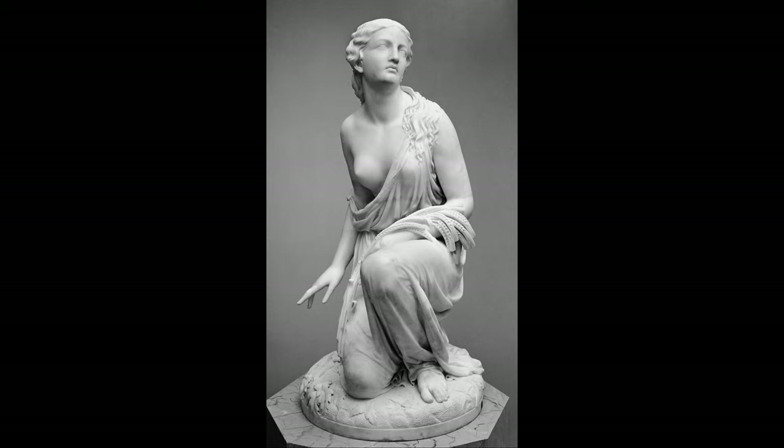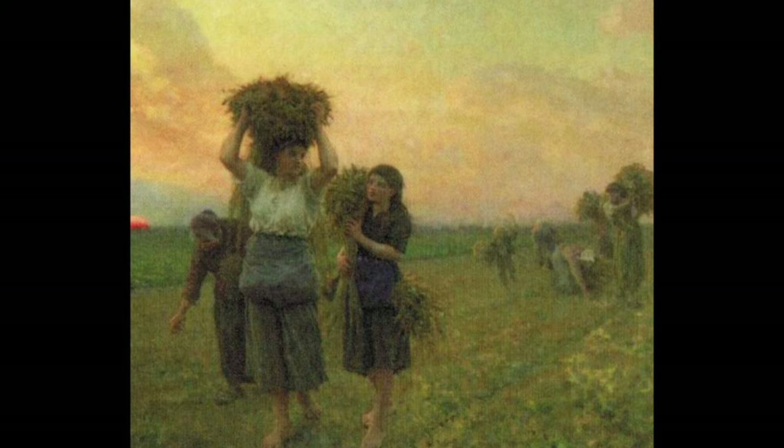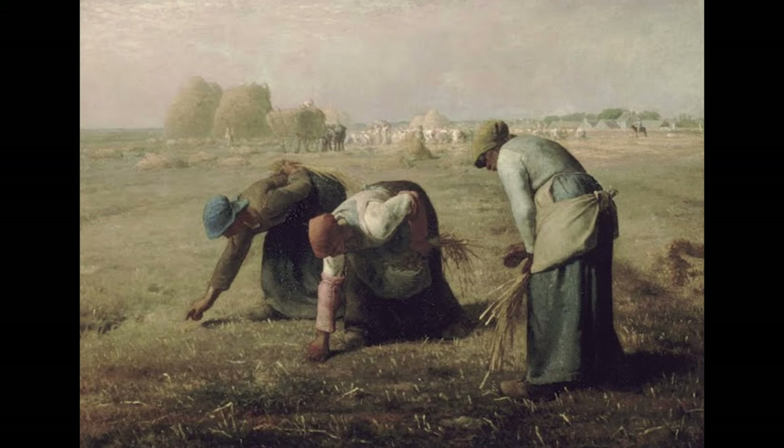The sculptor Randolph Rogers made over 30 copies of Ruth, a character from the Bible gleaning, including this one from the Met. Paintings in various styles abound — beautiful portraits, lovely landscapes, and romanticized pictures of peasant life weren't exactly what John Biggers was after.